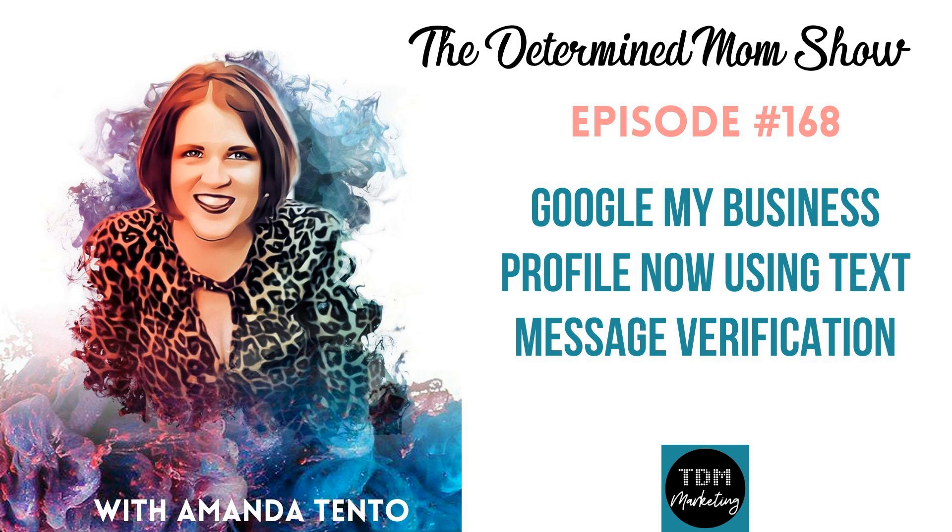Recently, I have claimed two new businesses, and both of them required text message verification. So instead of the traditional 'we'll mail you a code and you'll get it in five days,' they are now requiring that you receive a text message on your phone and verify it that way — basically how Google does every other kind of verification: email, login, and all of the other things.